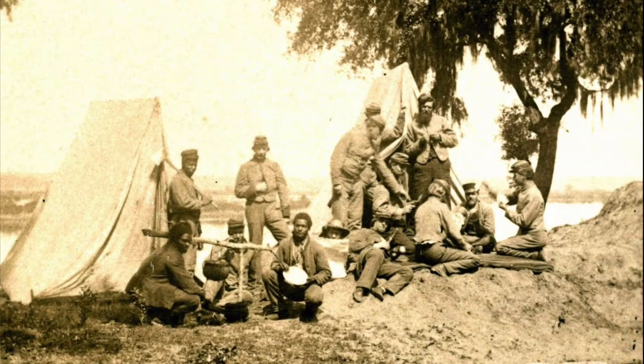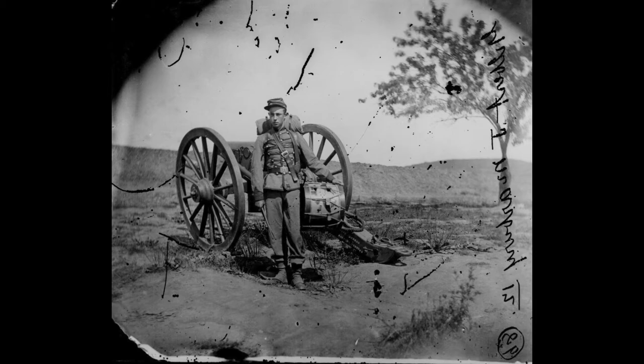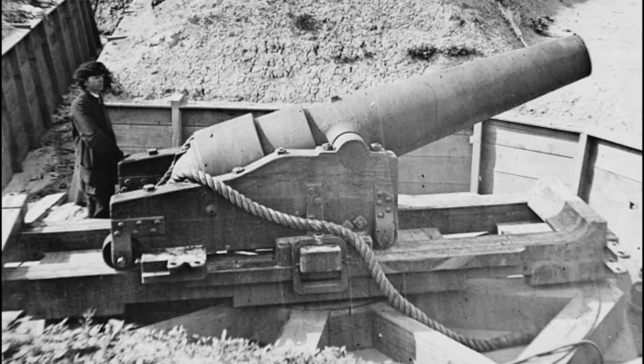Opposing them were the forces of the Confederate Fort Hindman, commanded by Confederate Brigadier General Thomas J. Churchill — more than 5,000 Arkansas, Texas, and Louisiana troops in a secure earthworks position 50 miles up the Arkansas River, just off the Mississippi. The fort itself had eight light artillery pieces and three heavy artillery pieces to assist in fighting off any ships coming down the river.